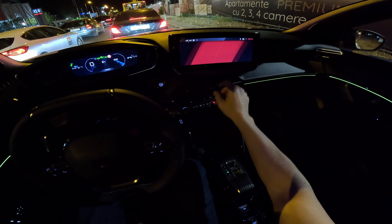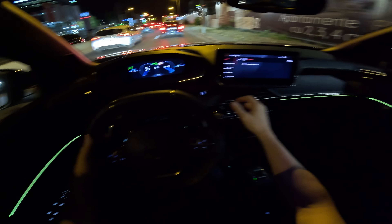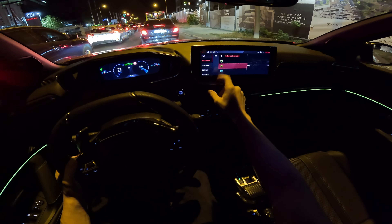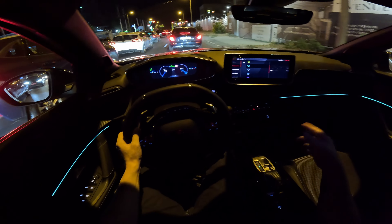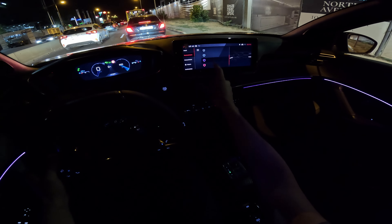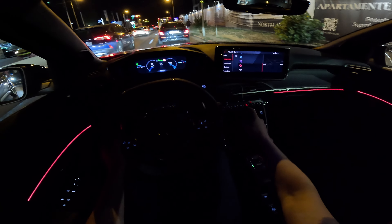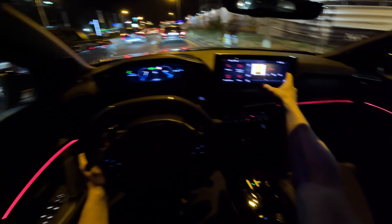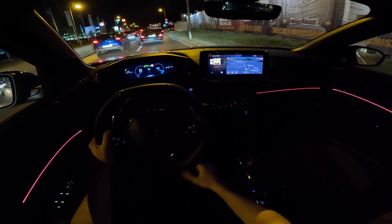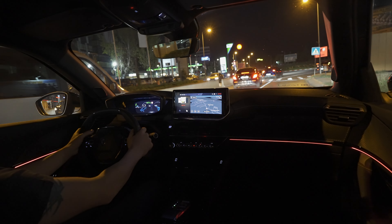Let me show you — if you go to the settings and then to screen color or interior color, you can change the ambient light color. This blueish ocean blue is kind of my favorite color, but you have a lot of colors to choose from — violet, red if you want. So right now it's red inside and you can change those colors however you want.